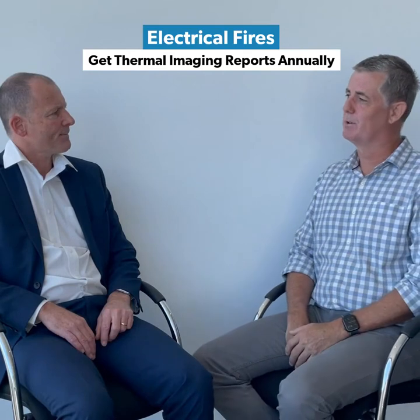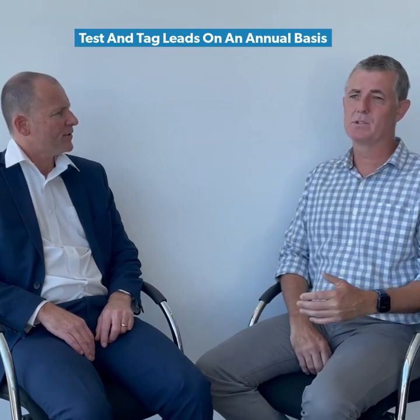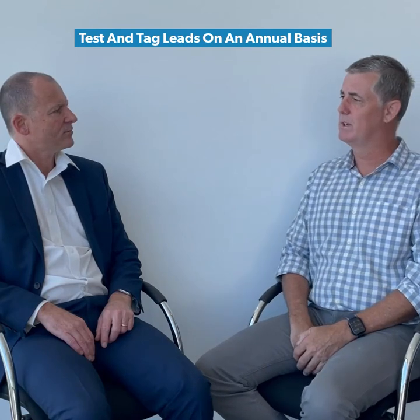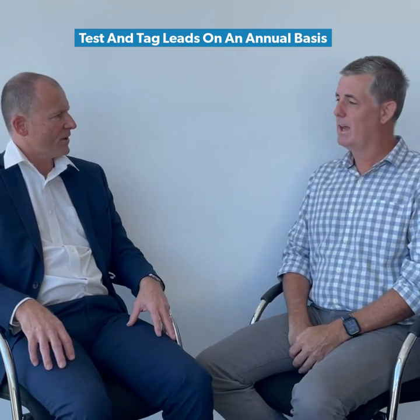It's just a really good preventative maintenance strategy for clubs to do. Test and tag — another big one on that front. Just making sure that leads are tested and tagged on an annual basis as well. Annually is fine for that.